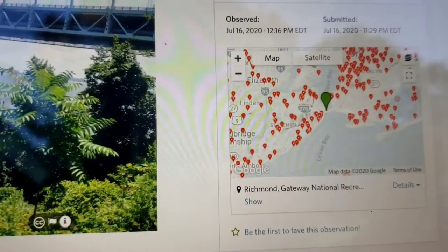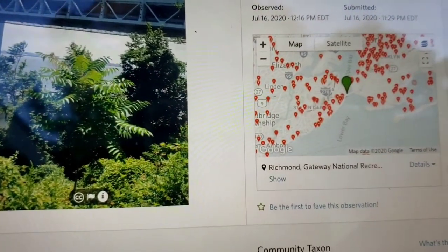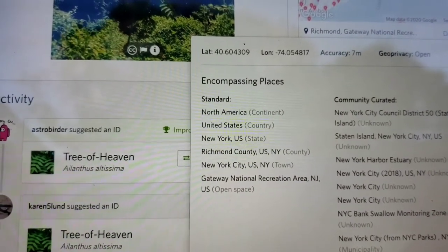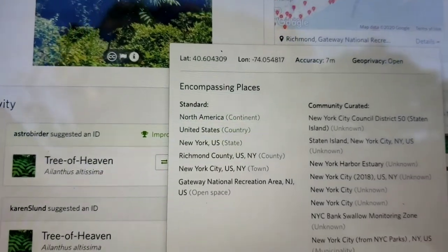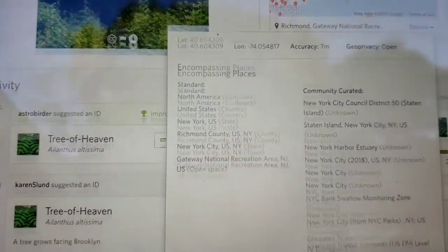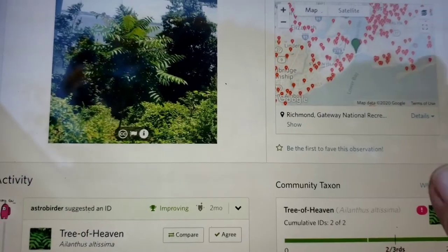Let's find out exactly where this was. Now all these other dots are other observations, but the green one corresponds to this photo here. That's not the Bear Mountain Bridge. This was in Richmond County, USA — New York City. This is the Gateway National Recreation Area where this was. Which bridge is that? I should know that. It's along the Hudson River though, but it's down in New York City.